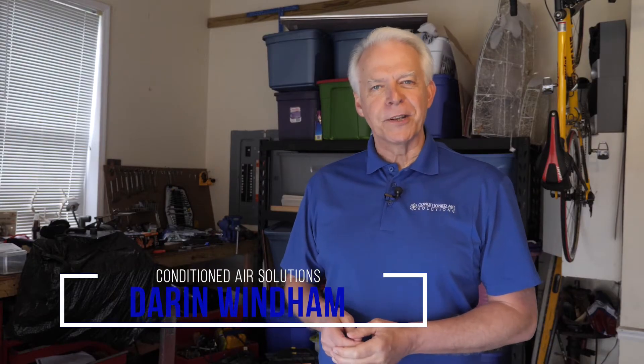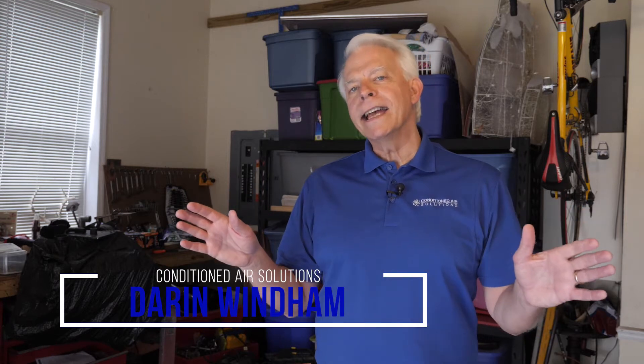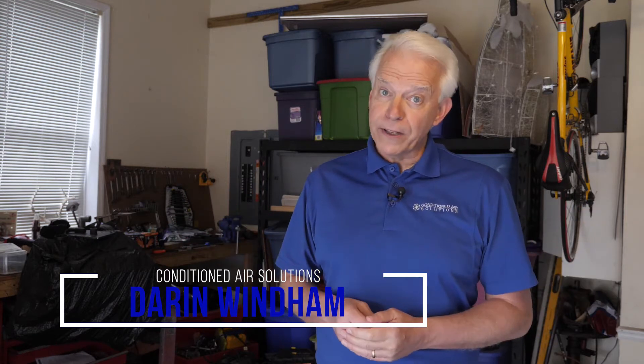Darren here with Conditioned Air Solutions. Whether it's the long hot days of summer or the cold mornings of winter, your garage could benefit from being insulated.